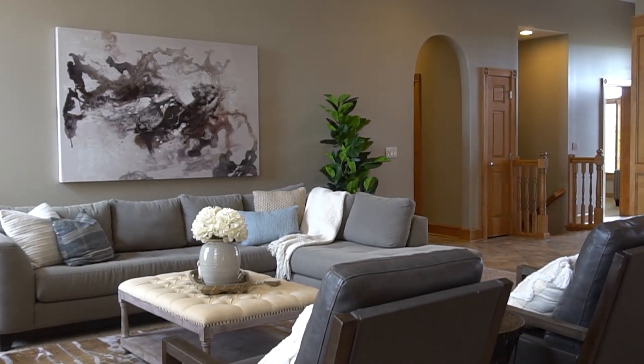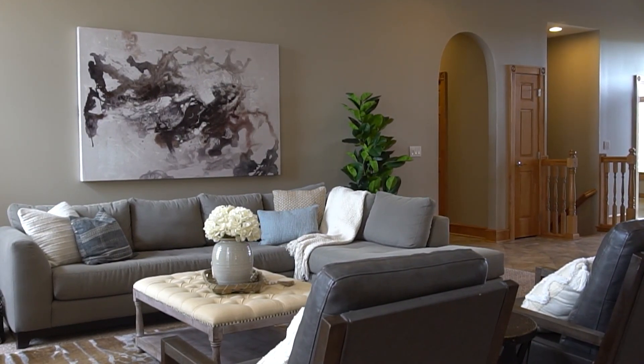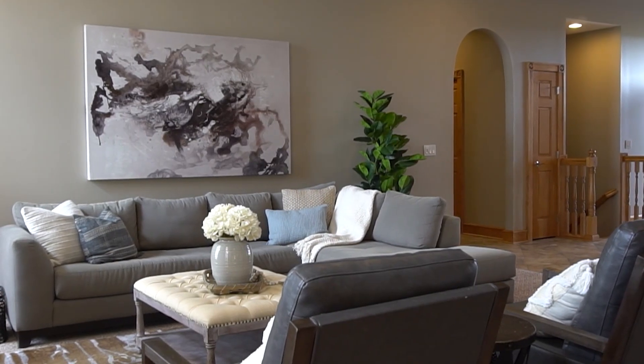Finding your ideal property is the first step in your journey. We'll show you how to identify potential gems in the market, and we emphasize the importance of buying that property at a discount. That is where your journey to financial freedom truly begins — when you buy and acquire the right properties.